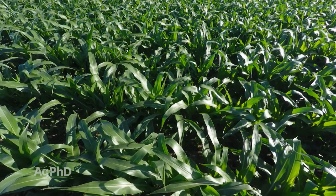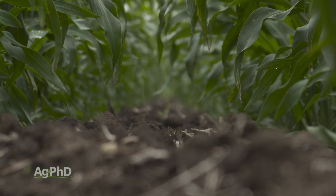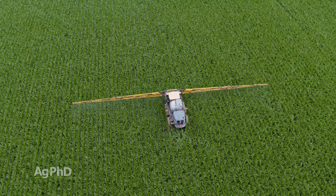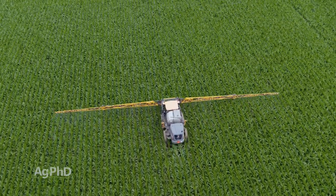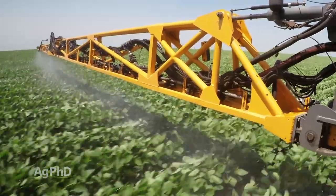Getting better weed control and holding more moisture for our crop to use — those are two enormous benefits to crop canopy. But let's talk about the downside. One, you can't get a herbicide down below your crop canopy very well, or anything else — insecticide, fungicide, natural product, fertilizer, you name it. So that becomes a little problematic.